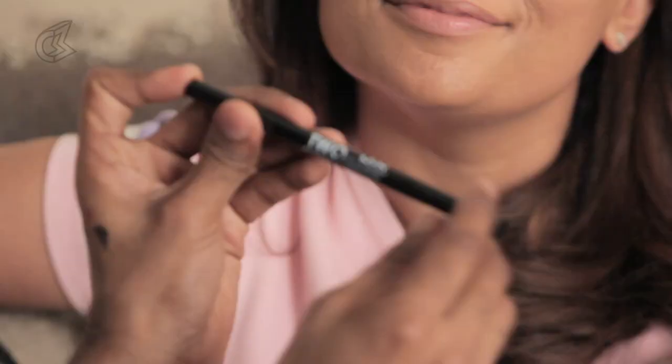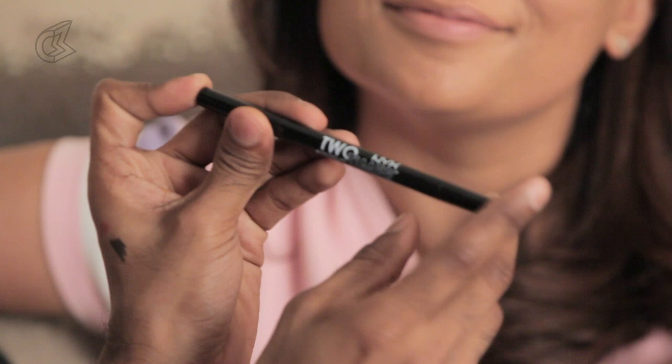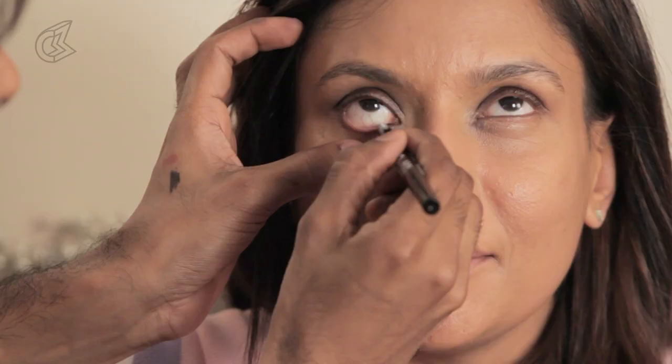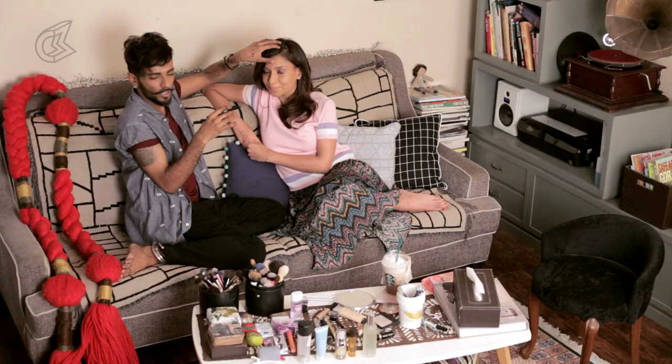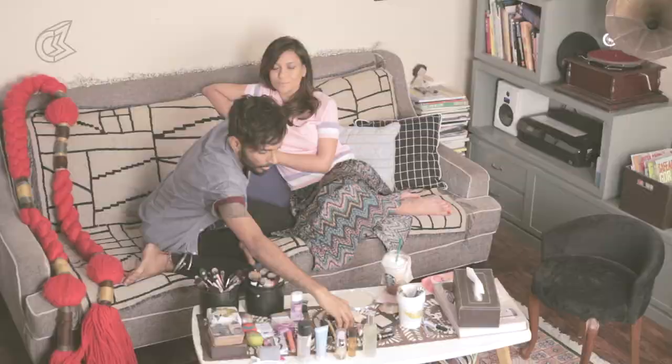I'm going to use this product I just bought yesterday — it's by NYX, it's called the Two-Timer. One side is a kajal pencil and the other side is a felt tip liner. I'm going to take the kajal first and put this in her waterline — it makes you look awake and alive. Kajal is every Indian woman's birthright. Doing the upper lash line really makes it look fuller like you have a whole bunch of lashes. I'm going to take the felt tip just to show it off and do a corner wing.